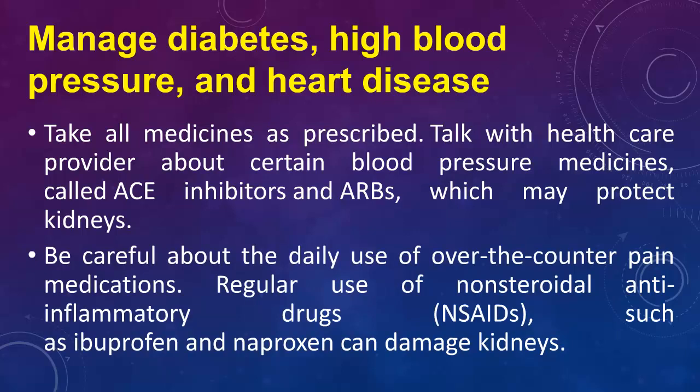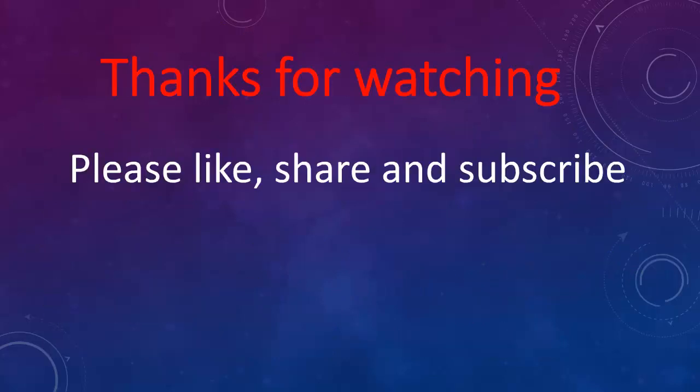Be careful about the daily use of over-the-counter pain medications. Regular use of non-steroidal anti-inflammatory drugs (NSAIDs), such as ibuprofen and naproxen, can damage kidneys. Thanks for watching.